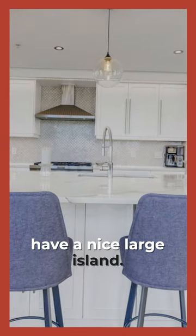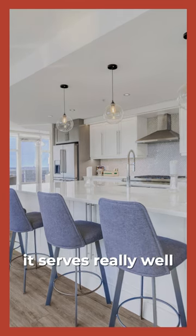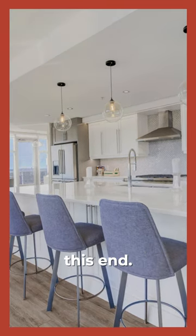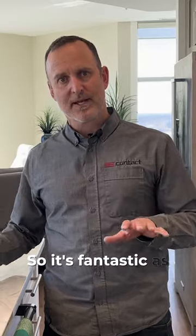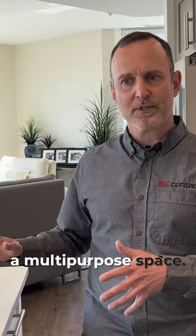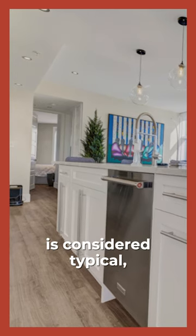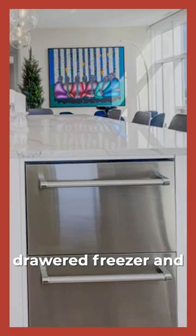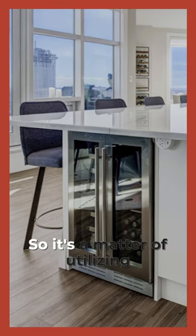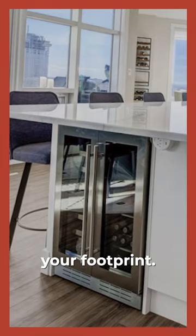For the island here, we have a nice large island — it's about five feet by close to ten feet in size. It serves really well as both a workspace from one end, but we also have overhang on two sides so people can congregate, eat, and be served. It's fantastic as a multi-purpose space. Within the island itself we have the dishwasher, the sink, a double drawer freezer, and a wine and beer fridge on the other end. It's a matter of utilizing the space you have as best you can to maximize what you can fit into your footprint.